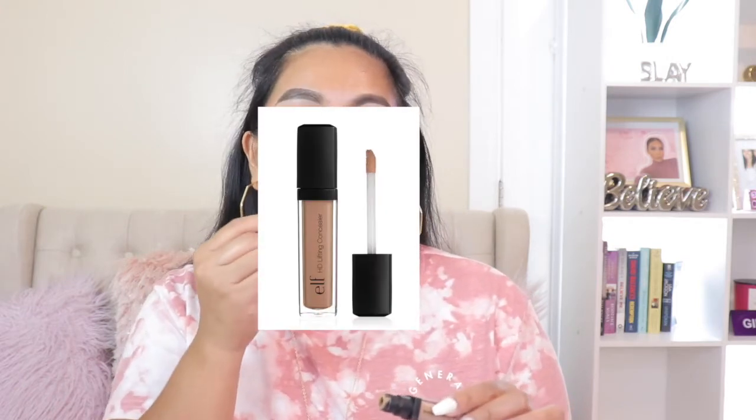I'm using the LA Girl green corrector for pigmentation, then topping it with this E.L.F. HD Lifting Concealer — it's so good and helps cover all my pigmentation. When covering these spots, I like to be a little gentle rather than super harsh, because you don't want to irritate them too much. Now that's initially covered, let's move on to the foundation.